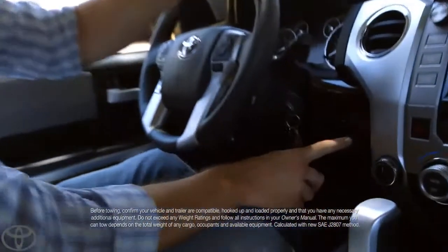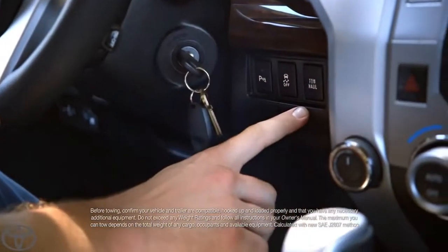I want you to zoom in, right over to here. This is the tow haul mode. You push that button, and you turn mountains into molehills.